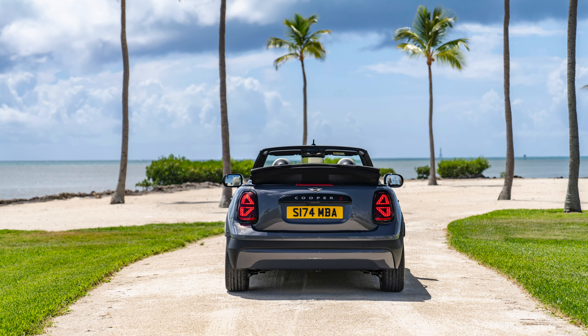The interior design of the new Mini Cooper Convertible focuses on fewer components, clever design and high quality workmanship. Three key elements structure the cockpit: a sporty steering wheel, the central OLED display and the newly designed toggle switch bar.